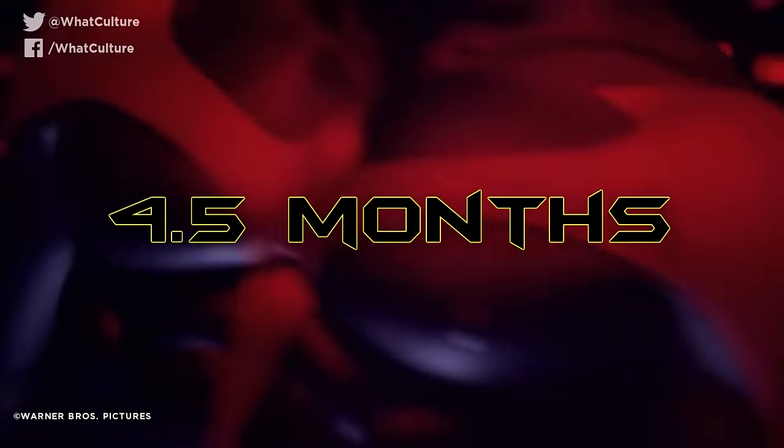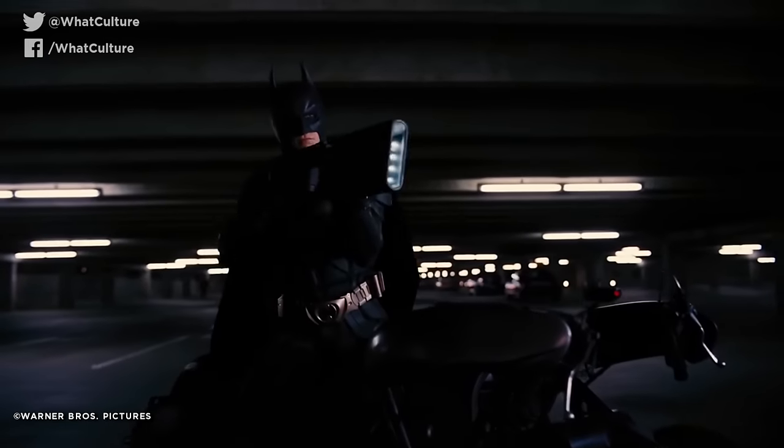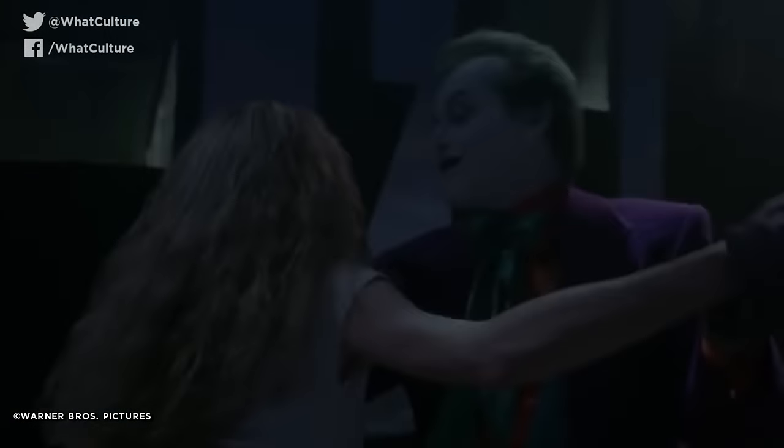Batman and Robin was four and a half months, Batman Returns and Batman Forever were about five and a half months, Batman Begins and The Dark Knight Rises was six and a half months, and The Dark Knight almost seven months. Given that Batman '89 set the mold and had no cinematic predecessor to draw inspiration from, it's all the more impressive that Burton shot such great material in such a compressed time frame.